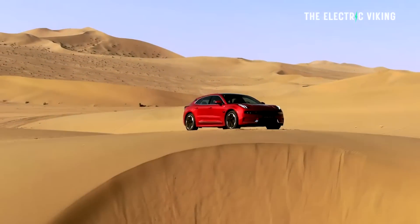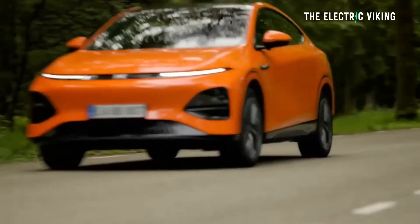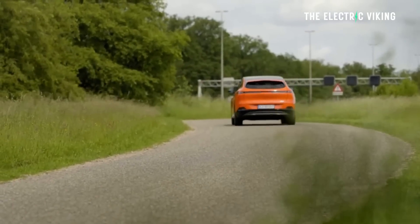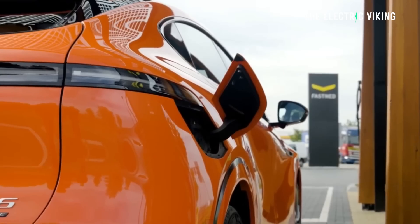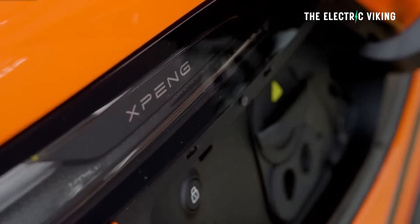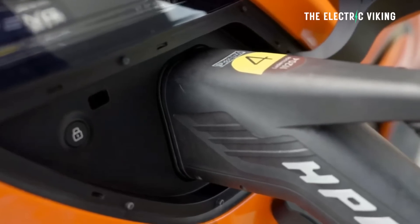Think about this: if you doubled the energy density of the battery in my car, the Xpeng G6, that would give it a range of easily 1,200 kilometers. We're going to see really fast charging — 600-kilowatt charging is already coming out in various electric cars in China — and we're going to see energy density like this. It's going to be the death knell for internal combustion.